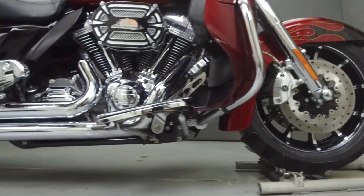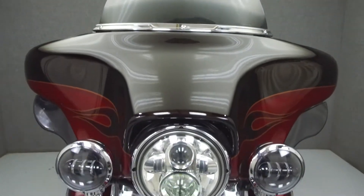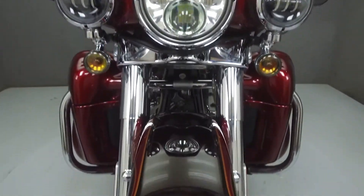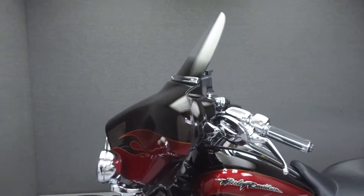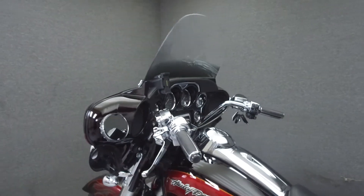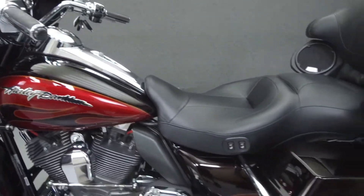It has a seat height of 29.8 inches and a dry weight of 895 pounds. This bike comes equipped with a multifunction four-speaker Kenwood stereo system, ABS, cruise control, heated grips, and heated seats. It has been upgraded with a Vance & Hines 2-to-1 exhaust and a quick-attached torque pack.